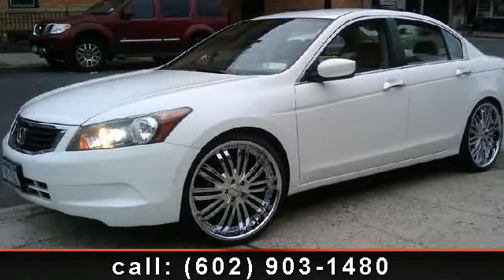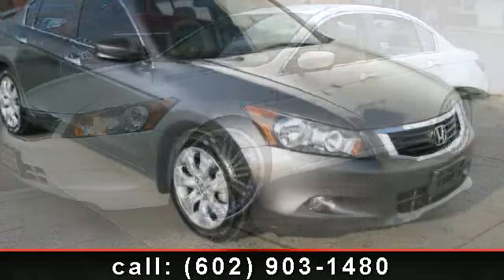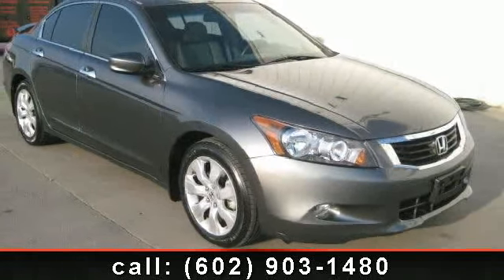Arrive in style with this 2009 Honda Accord LX. If you are looking for a first-rate auto, this one could be yours today.